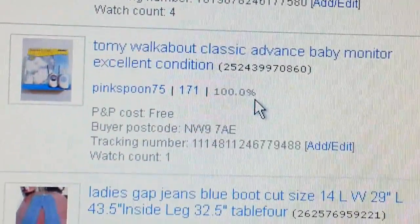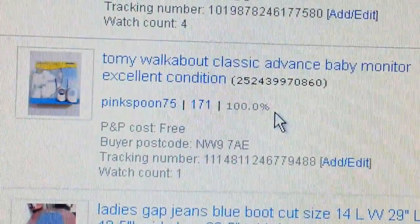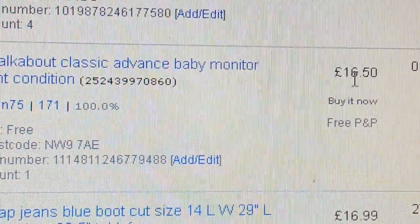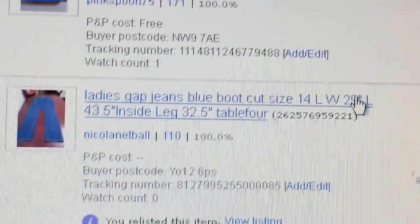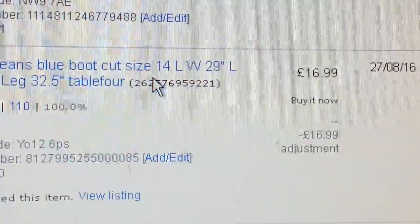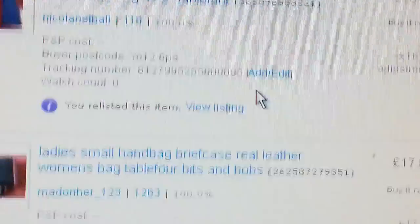Another baby monitor — I think I paid £6 for this one, a bit steep, but managed to get £16.50 on that. Then ladies' Gap jeans — I had a return on this, but managed to resell it again, so that was good.